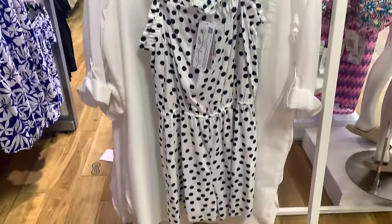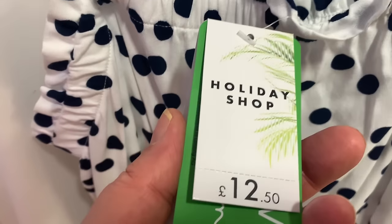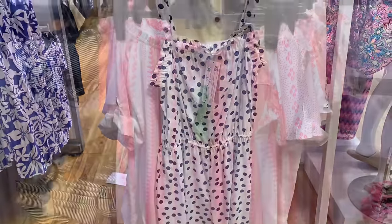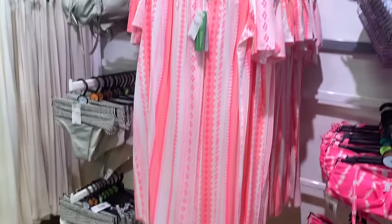This black and white spotty one - I call them onesies but they're play suits, aren't they. They always look very nice and very practical until you have to go to the bathroom! This one is nice for £12 - a nice cover-up again.